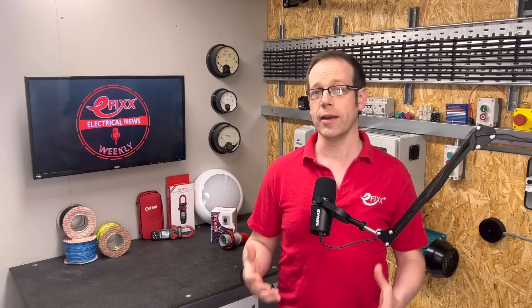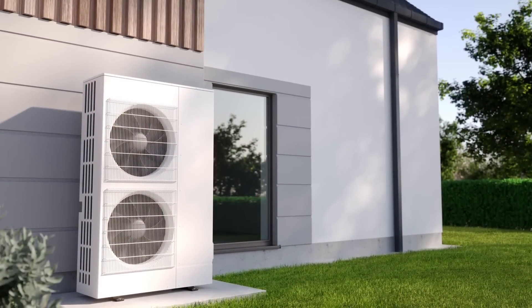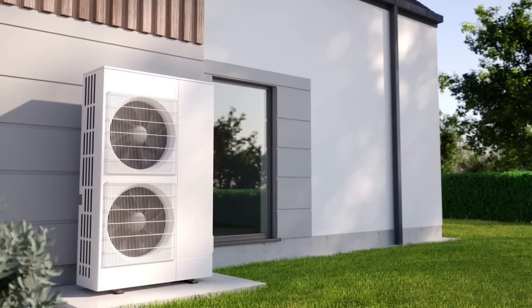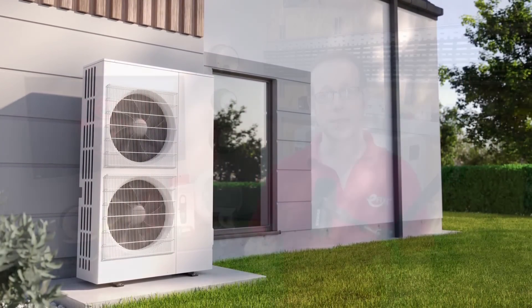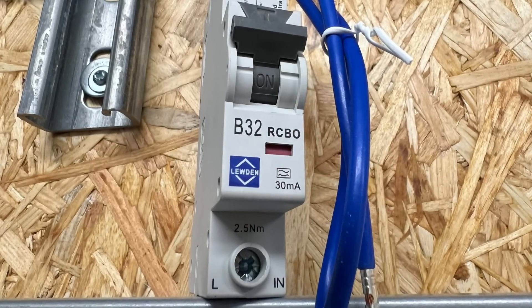A concerning number of installers are fitting the wrong type of RCD to heat pump installations. That's the revelation of an eFix investigation into the way the units are connected to UK homes. Heat pumps are equipped with inverter-driven motors that regulate the output. The power electronics that control the motor speed can produce substantial DC leakage current, potentially impairing the electronic circuitry inside the RCD used to protect circuits.